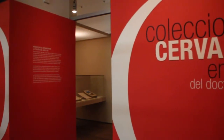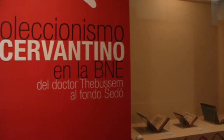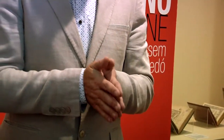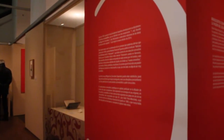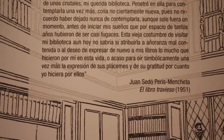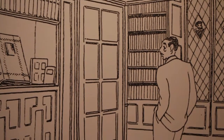La exposición 'Coleccionismo Cervantino en la Biblioteca Nacional de España, del doctor Tebursen a Juan Sedó' es un homenaje a los coleccionistas cervantinos. A la hora de celebrar los 400 años de la publicación de la segunda parte del Quijote, la Biblioteca Nacional ha querido hacer ese homenaje a los que han dedicado parte de su vida, dinero, pasión y mucho tiempo a coleccionar unas piezas singulares que, gracias a que hoy en día muchas de esas están en la Biblioteca Nacional, hacen que este centro sea el más importante de fondo cervantino que hay en el mundo.